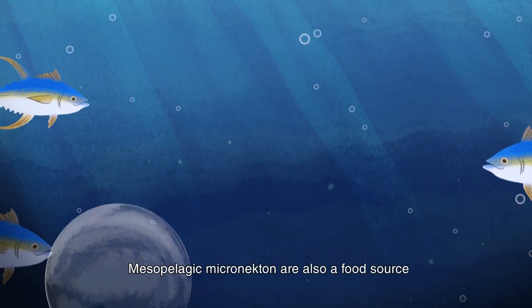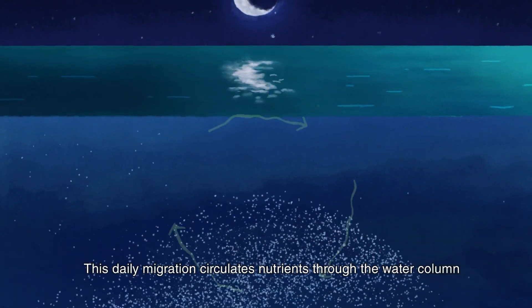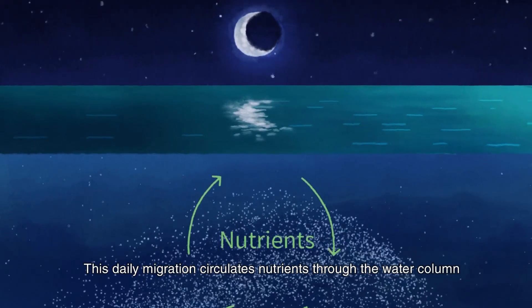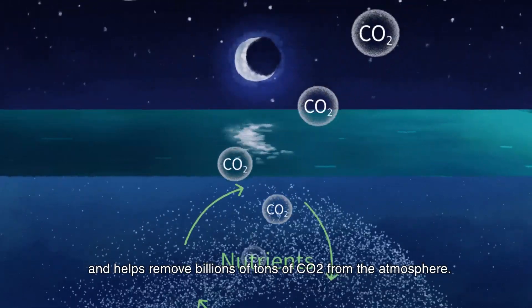Mesopelagic micronecton are also a food source for many fish species that humans eat. This daily migration circulates nutrients through the water column and helps remove billions of tons of CO2 from the atmosphere.